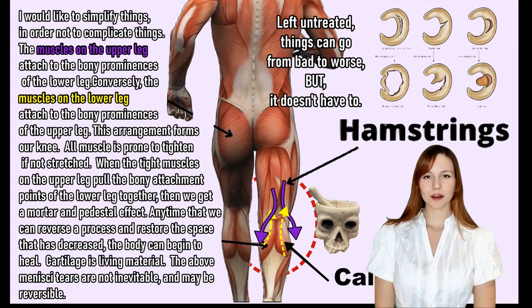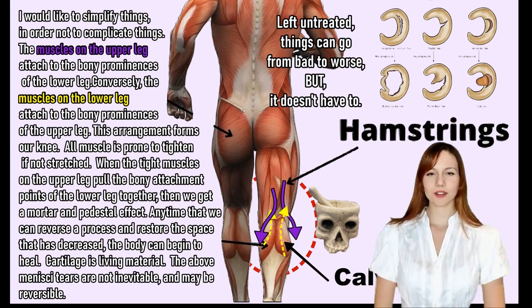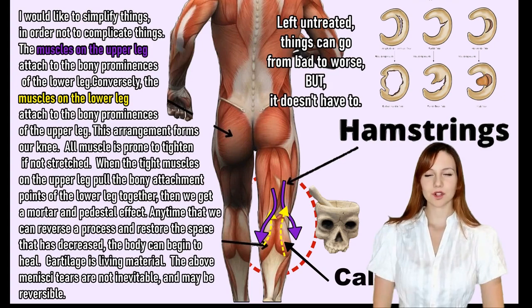This is key: cartilage is living material. Anytime that we can reverse a process and restore the space that has decreased, the body can begin to heal. The above progressive menisci tears are not inevitable, and may be reversible. Call Gary at 585-376-2225.